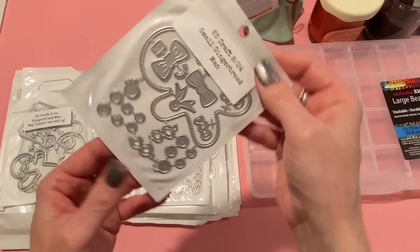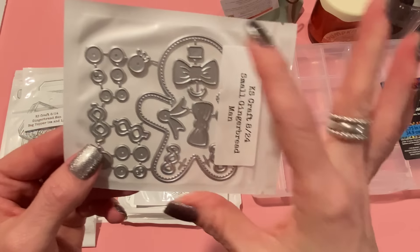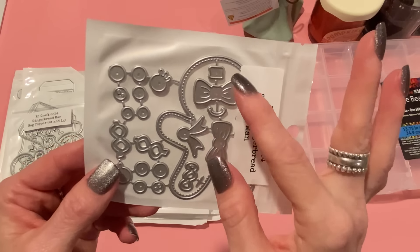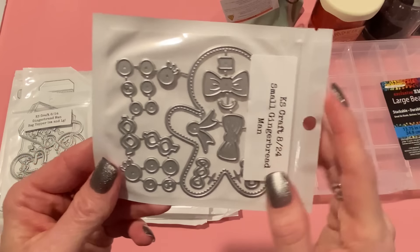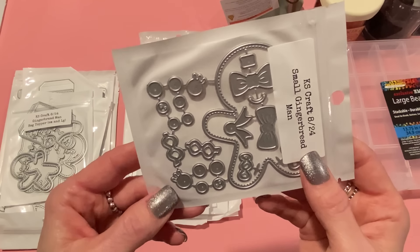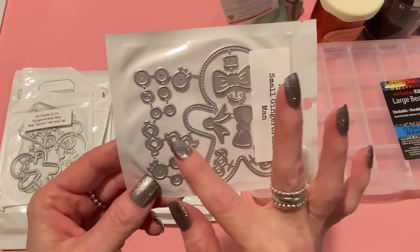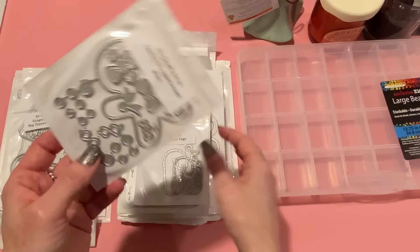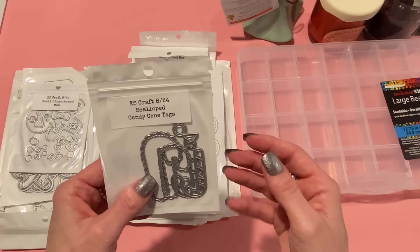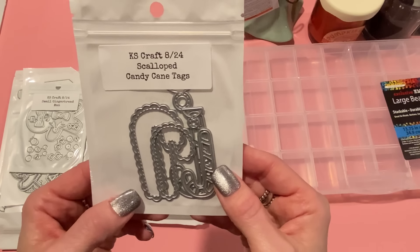Next we have another gingerbread person — this is not a bag topper, this is just a small gingerbread man. This one comes with the main part which has stitching detail, and then it has bows with layering pieces, ties, eyes, buttons, and icing pieces. Super super cute small gingerbread man. You can't have too many gingerbread dies in your stash because they're different sizes, different details, different shapes — the more the merrier.